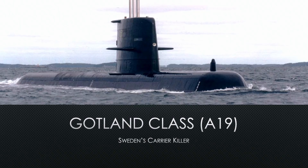Welcome to Subbriefs with Jive Turkey. Today's brief is going over the Gotland-class A-19 submarine, Sweden's Carrier Killer.